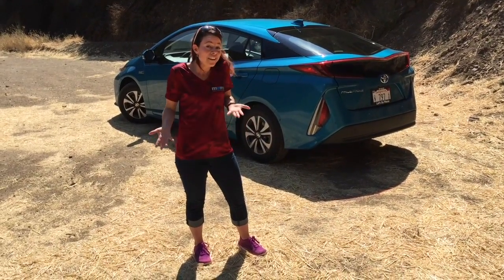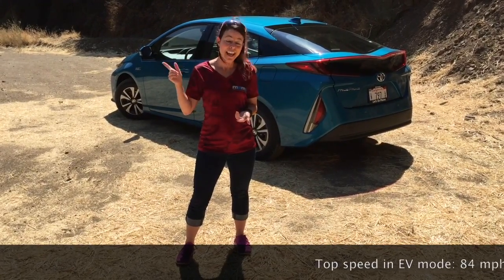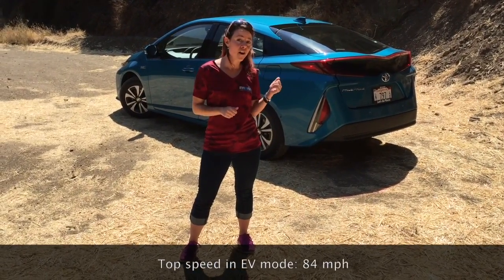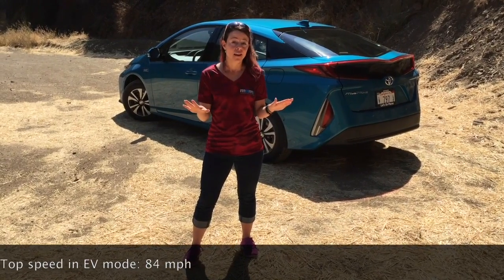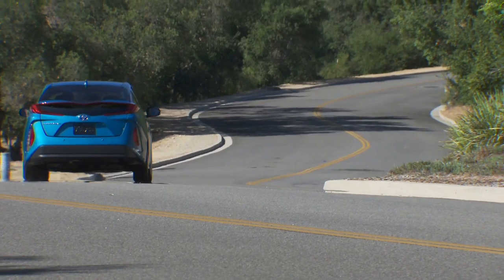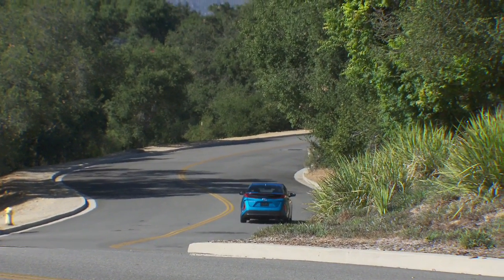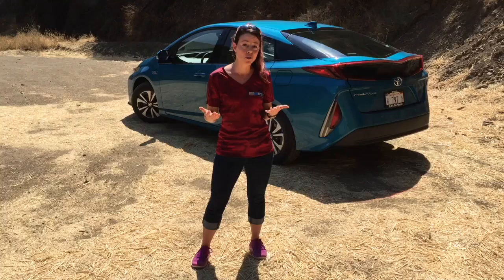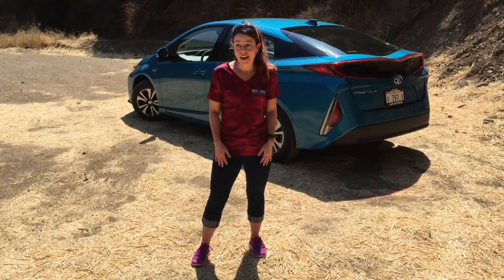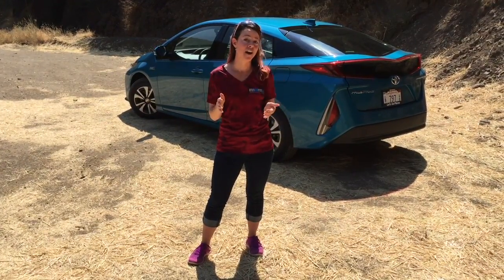The really neat thing from my perspective is that you can go up to 84 miles per hour in this car in EV-only mode, and this car actually handles really well. We've been driving it around Southern California in the twisty bits of road and it grips the road pretty well, handles the corners, and I'm gonna say it's actually fun to drive — yeah, a hybrid that's fun to drive.